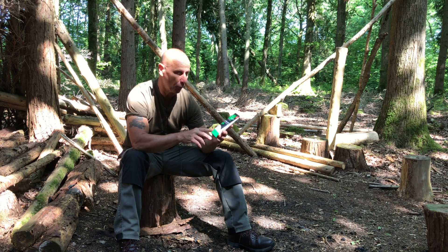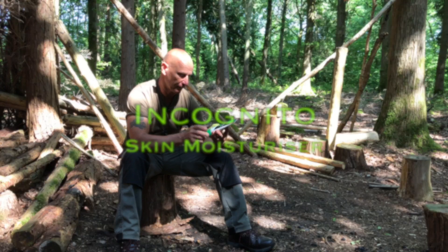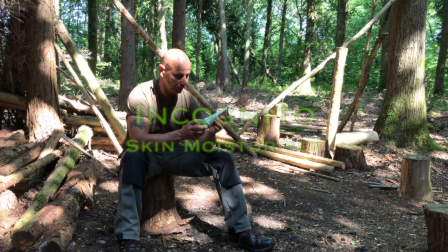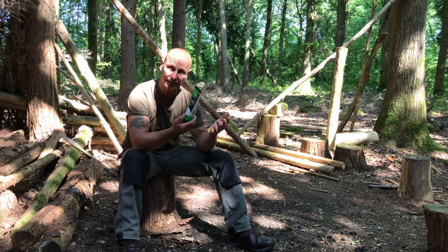This is the product — it's actually an aftersun moisturizer and it's called Incognito. I found that this stuff works a treat. I'll put the link in the description box below so you can check it out or get some for yourself.